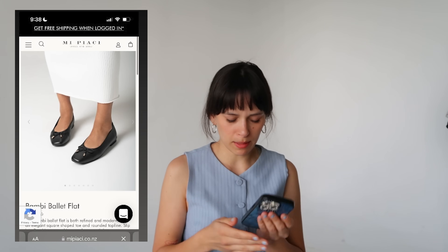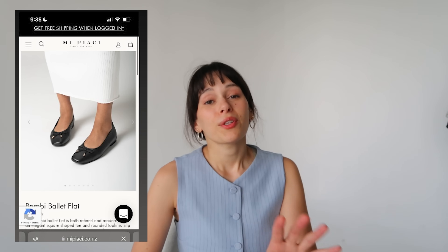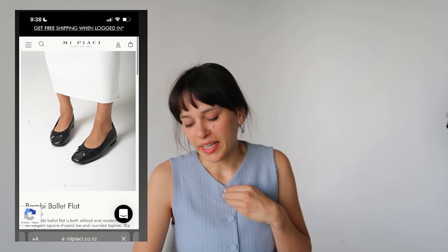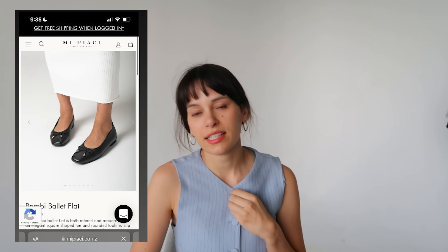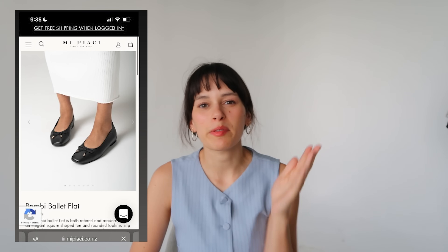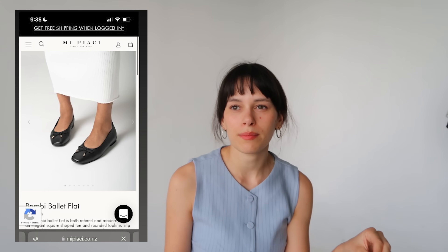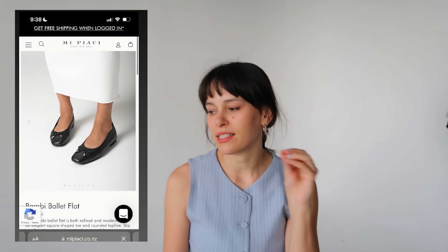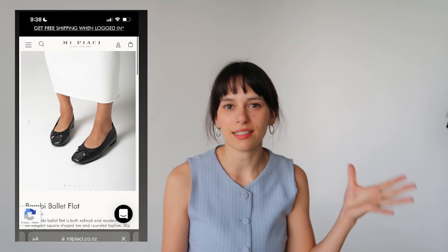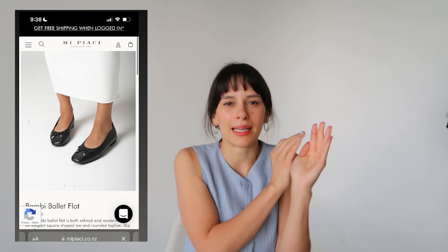A little pair of ballet flats — these are from Mi Piachi, called the Bambi. They're a plain black pair of ballet flats but they're square toe. You're asking for my input, so I would say just get a normal round toe pair of ballet flats. These feel like ones where when the ballet flat trend comes back around, you're gonna think 'why did I get the square toe?' A very classic ballet flat will come back in style and you can re-wear it season after season. Square toe ballet flats are just taking too many trends and putting them into one thing.